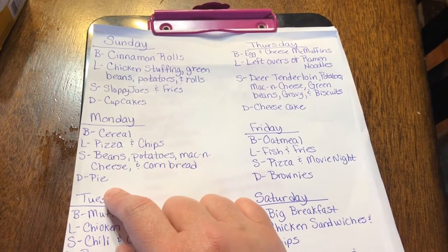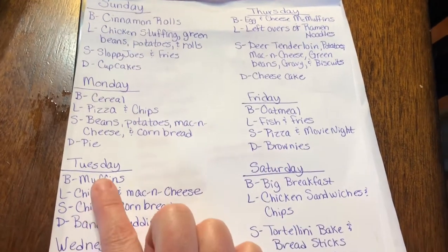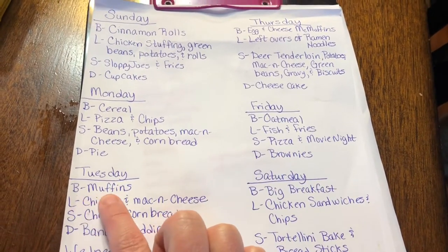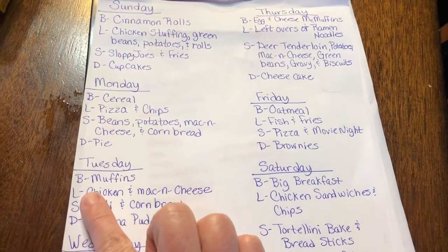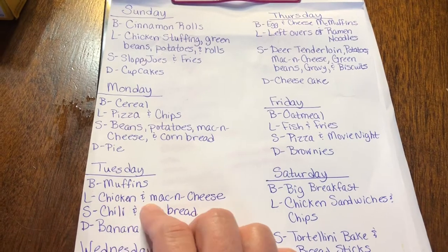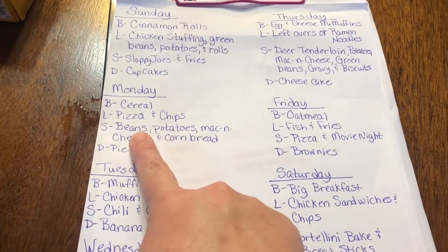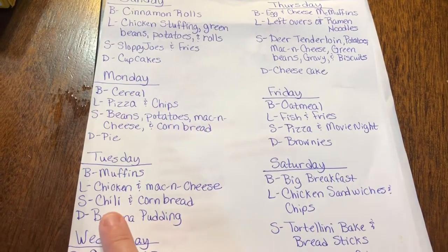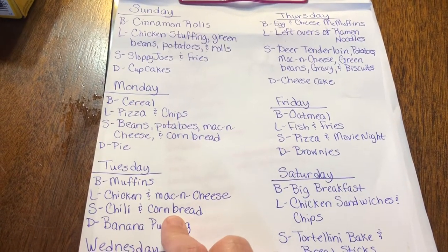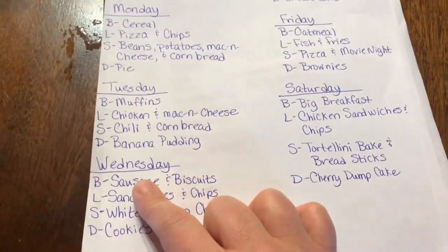Tuesday another easy breakfast will be muffins — you can see the muffin mix I had. Lunch will be popcorn chicken and mac and cheese. For supper I'll use the leftover beans to make chili with cornbread. Dessert will be banana pudding.